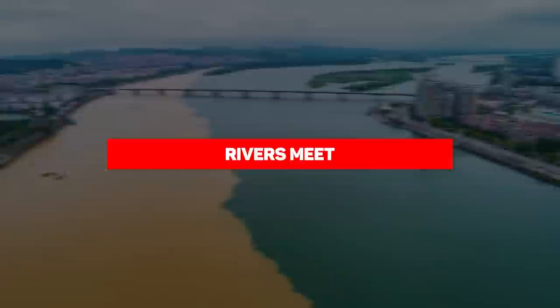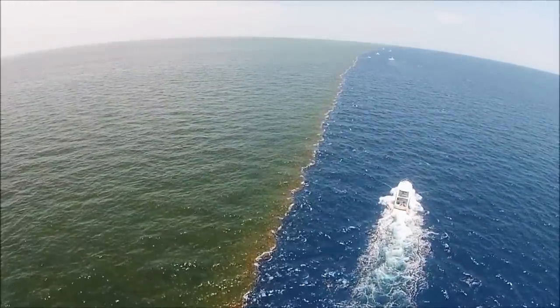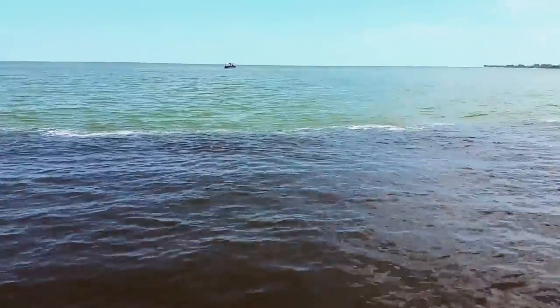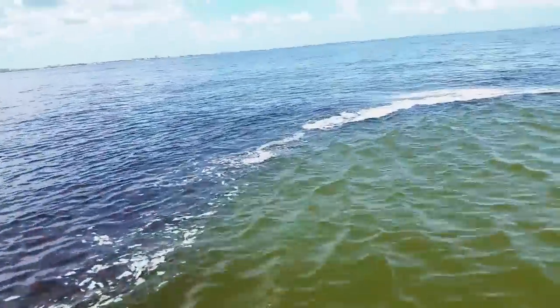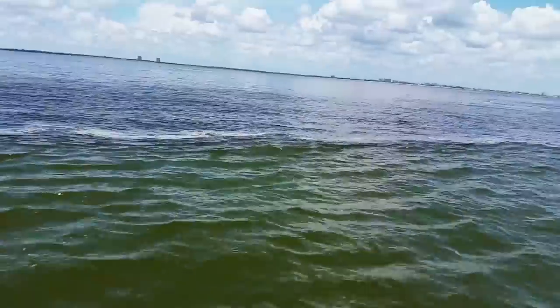Rivers Meet. Knowing how calm water is, you'd never imagine two different rivers would meet but never mix. There is this bizarre situation that has been explained because of an invisible border between the two rivers. One is freshwater and the other is saltwater. The border seems like a line between two worlds, since these rivers do not flow into each other — they just kind of stay separate.